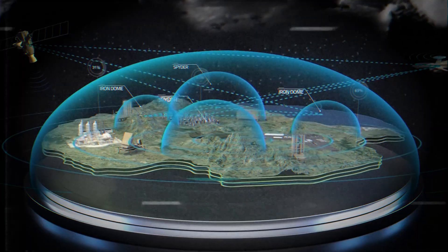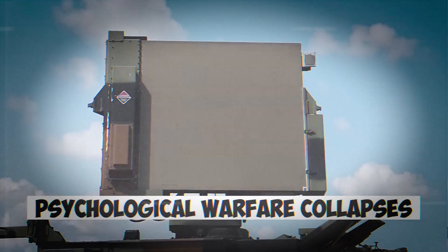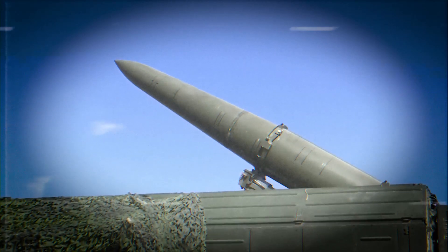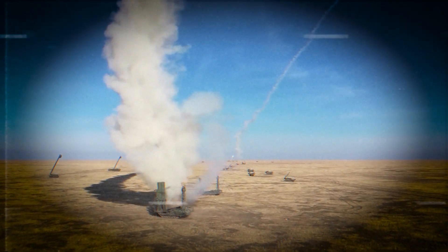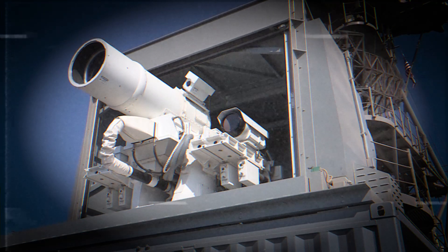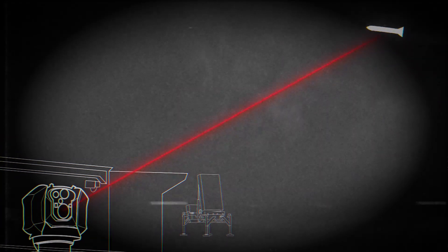The strategic impact unfolds across multiple layers. First, psychological warfare collapses. Rocket fire from hostile groups has long been a tool of political messaging — a way to create panic, disrupt daily life, and overwhelm air defenses. But when a laser silently eliminates a projectile faster than civilians can react, the psychological effect reverses. Instead of fearing the attack, the attacker must fear irrelevance.